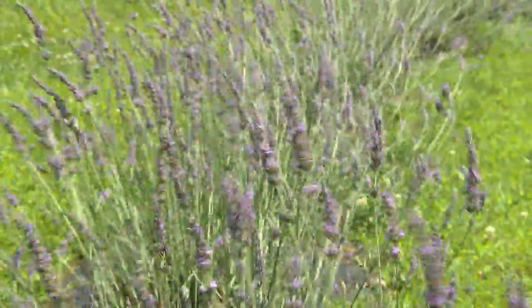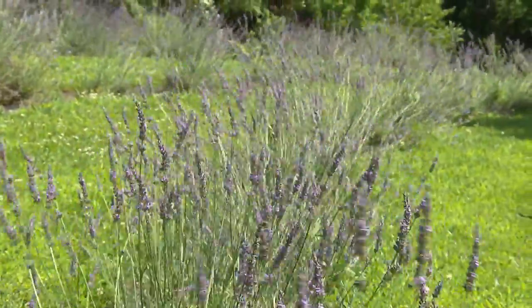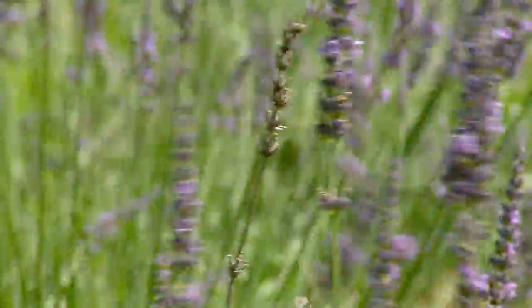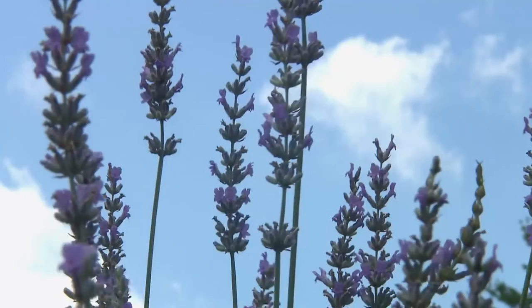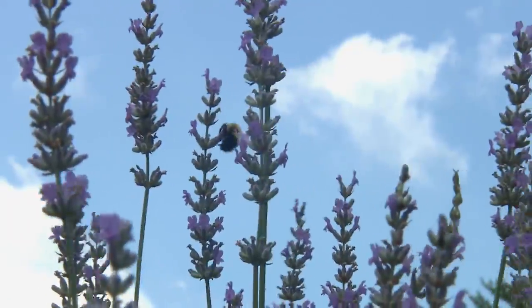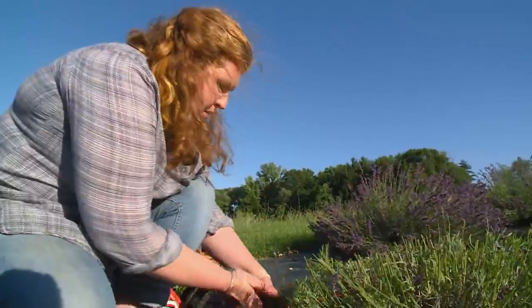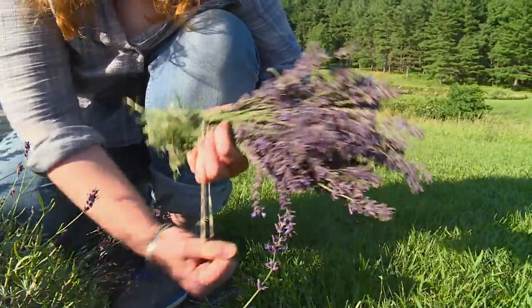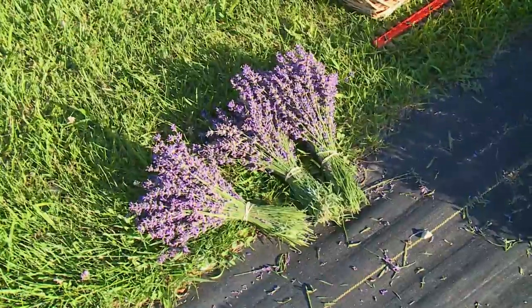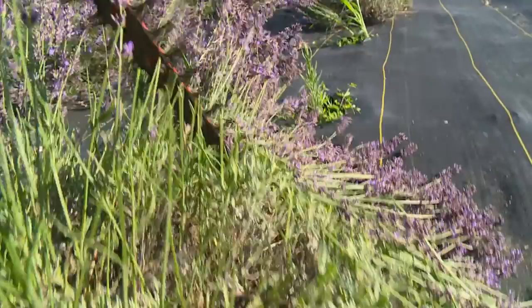Now this picturesque farm is home to three acres of blooming lavender. We were really looking for something that was perennial, something that the deer wouldn't eat, and something that you really could make nice products out of. But first, it needs to be harvested. You won't see harvesting equipment lumbering across the field because it's all done by hand. This is as mechanical as it gets.